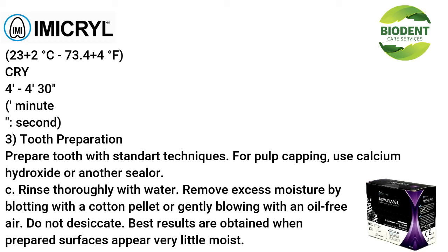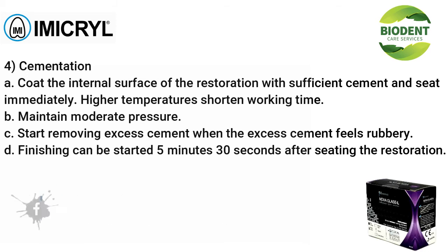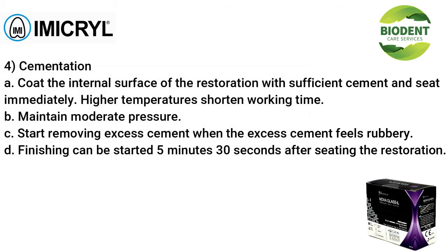Tooth preparation: prepare tooth with standard techniques. For pulp capping, use calcium hydroxide or another sealer. Rinse thoroughly with water; remove excess moisture by blotting with a cotton pellet or gently blowing with oil-free air — do not desiccate. Best results are obtained when prepared surfaces appear very slightly moist. For cementation: (A) coat the internal surface of the restoration with sufficient cement and seat immediately — higher temperatures shorten working time. (B) Maintain moderate pressure. (C) Start removing excess cement when it feels rubbery; finishing can be started 5 minutes 30 seconds after seating the restoration.